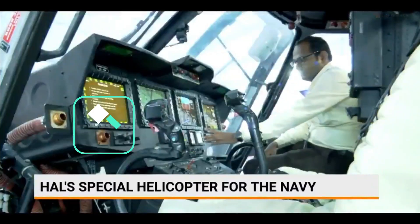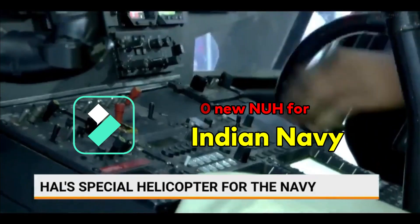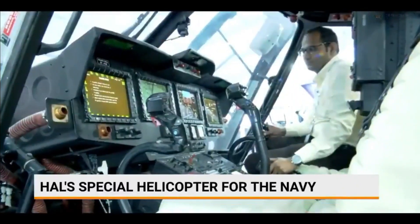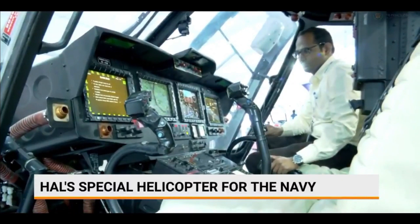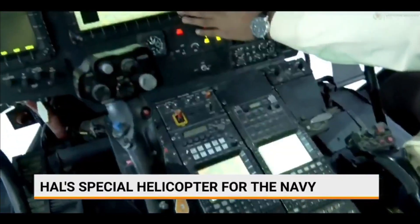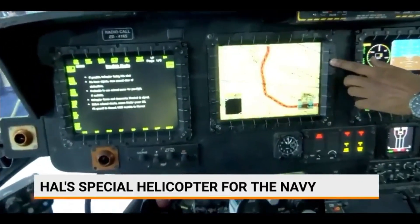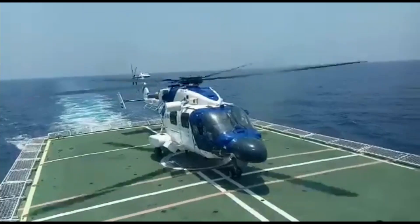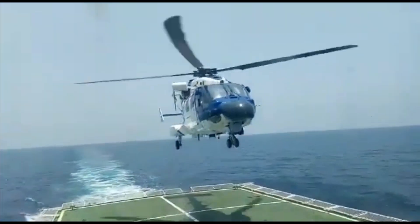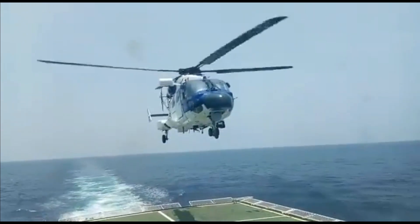Back in October 2021, the Indian Navy and HAL conducted an extensive review of the NUH requirement. The Navy has asked for 60 NUH based on the ALH under the IDDM — Indigenously Designed, Developed and Manufactured — route of the Defence Acquisition Process 2020. The new NUH will be a variant of the ALH and LUH, modified for ship-based operations, and HAL is now working on a detailed project report covering helicopter configuration and overall cost to submit to the Ministry of Defence soon.